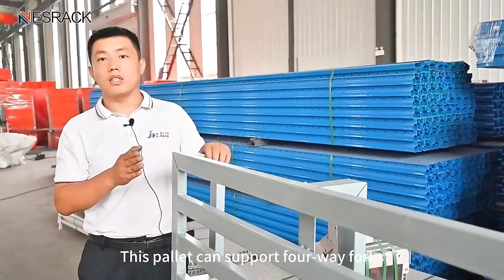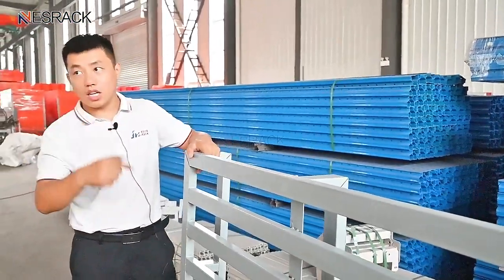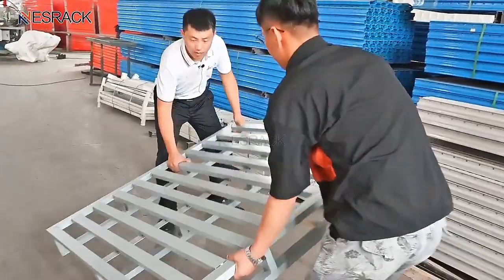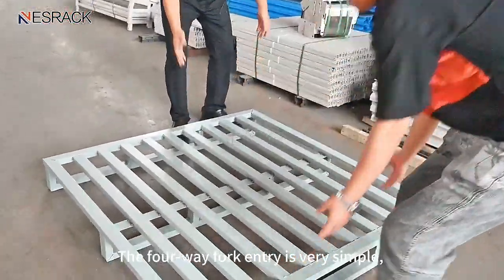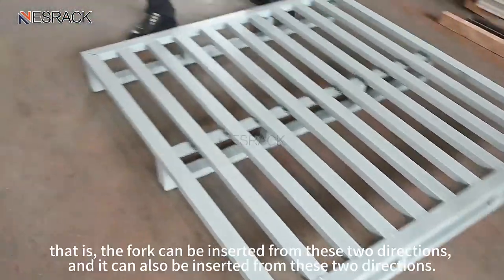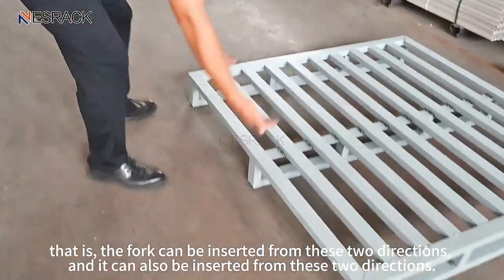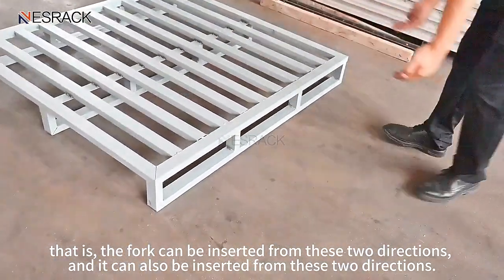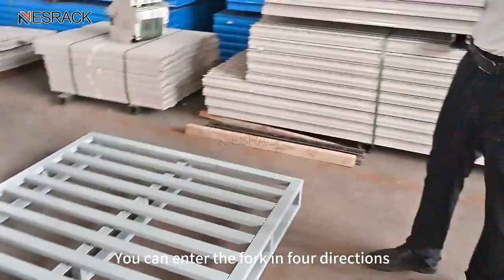This pallet supports four-way fork entry. The four-way fork entry is very simple — the fork can be inserted from these two directions, and it can also be inserted from these two directions. You can enter the fork in four directions.